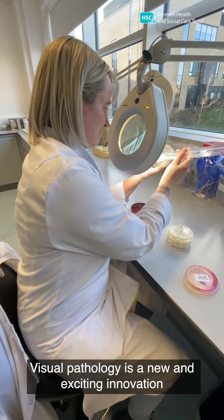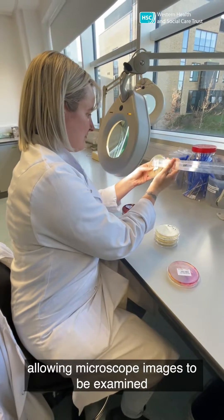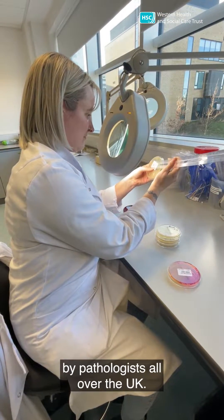Digital pathology is a new and exciting innovation, allowing microscope images to be examined by pathologists all over the UK.